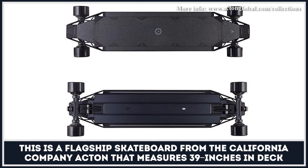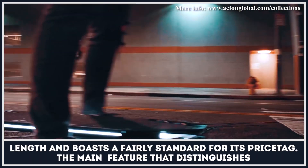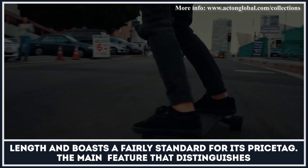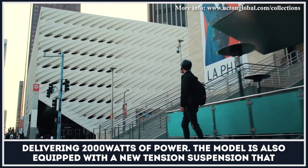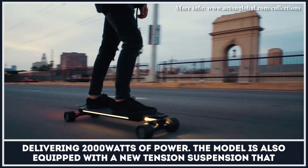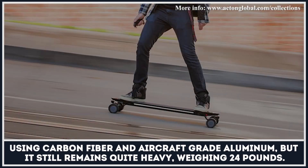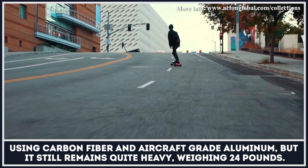This is a flagship skateboard from the California company Acton, measuring 39 inches in deck length and boasting a top speed of 23 miles per hour. The main feature that distinguishes this longboard from the rest is its four-wheel drive system with four hub motors delivering 2,000 watts of power. The model is also equipped with a new tension suspension that reduces hard impacts and vibration during high-speed riding. The deck is constructed using carbon fiber and aircraft-grade aluminum, but it still weighs 24 pounds.